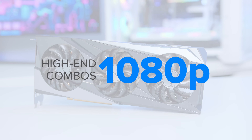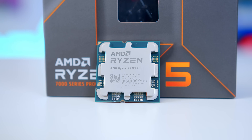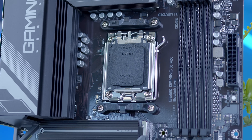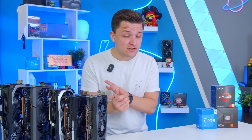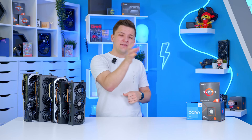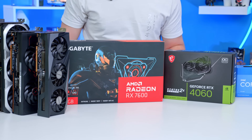Moving up to my higher-end 1080p combos, this is where upgrade paths become much more friendly long-term. On the CPU side, I'd recommend either the Intel Core i5-14400F or the AMD Ryzen 5 7600X. On the point of upgrade paths, the AMD option is much stronger — the AM5 socket will support at least the next generation of Ryzen 9000 CPUs and maybe even beyond. Intel's LGA 1700 socket, which powers their 12th, 13th, and 14th gen processors, is at the end of its life, with a new 15th gen on a whole new socket potentially coming later this year. These CPUs are best paired with either the RTX 4060 or AMD's RX 7600.